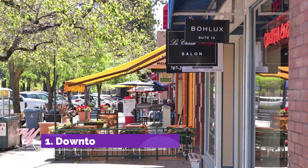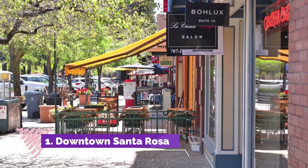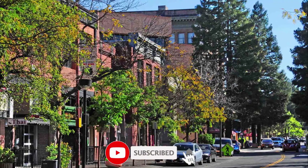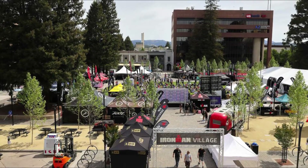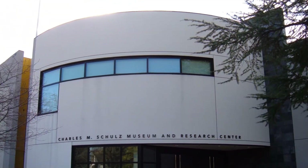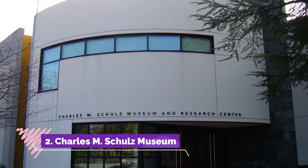Number one: Downtown Santa Rosa. The central plaza in downtown Santa Rosa, Old Courthouse Square, is a recently renovated gathering space that is home to a wide range of events. A Wednesday night market at Old Courthouse Square features live music and a variety of vendors selling produce and homemade goods.